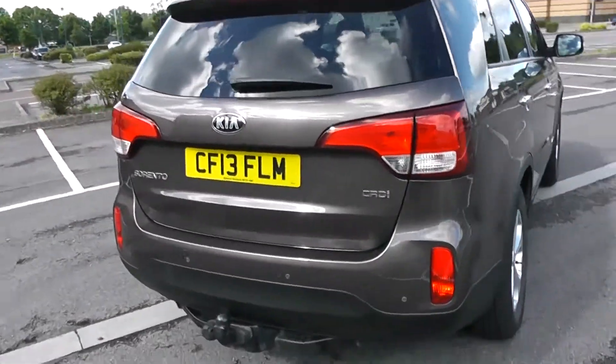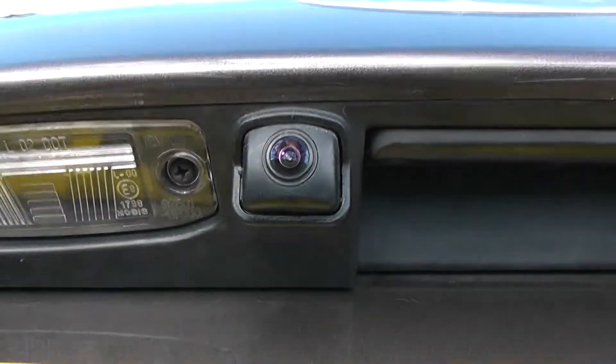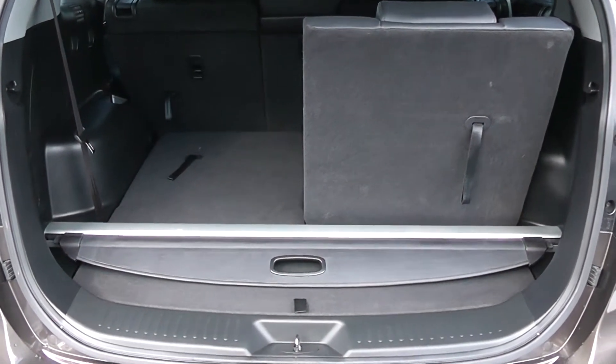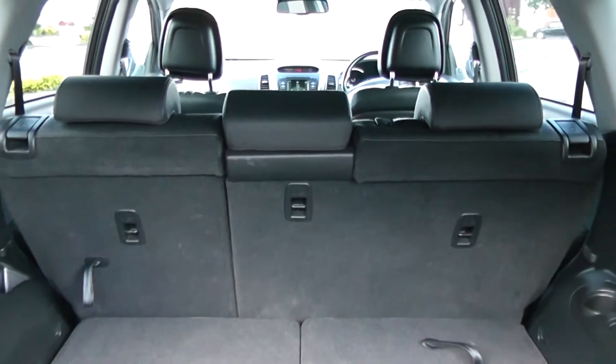We're going to go inside now, starting with the boot. This vehicle is currently fitted with a tow bar as well. As I lift the boot lid up you'll notice this vehicle is equipped with a reverse parking camera, which I'll demonstrate later on. There's a decent sized boot space with two seats in the boot and a 50-50 rear seat split, easy enough to pull down using this handle. Further forward you've got a 60-40 rear seat split if you need to accommodate extra luggage. In the back there are air vents, storage, a boot cover, and additional storage underneath.